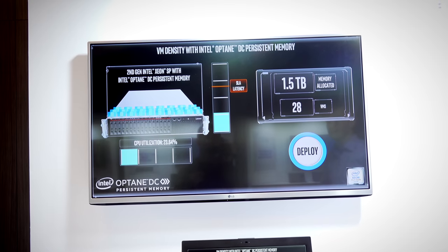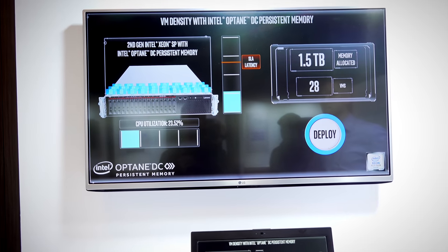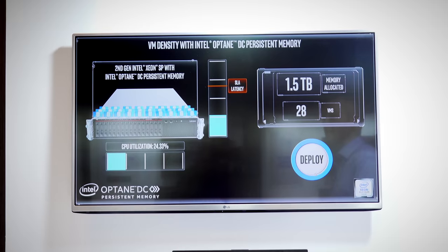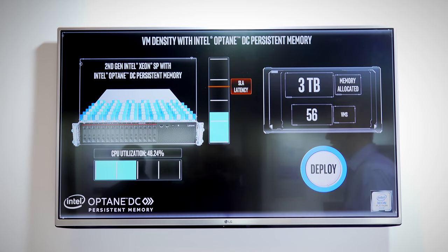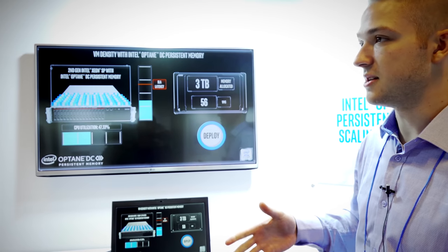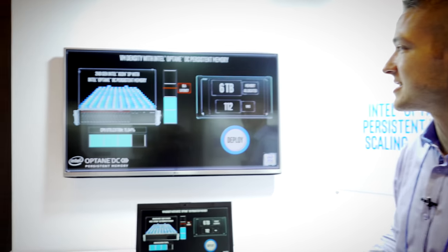The next demo looks at density — a 512 gigabyte stick of DDR4 memory is way out there in the future, but that's already possible on Intel Optane DC. We've got another in-memory database running — Redis using Memtier as a benchmark — with 28 VMs loaded up using one and a half terabytes of memory. We're scaling up to three terabytes, then deploying 28 more VMs. With 128 gigabyte DDR4 DIMMs across two sockets with 12 DIMMs per socket, you'd be stuck at three terabytes. But with Optane Persistent Memory at 512 gigabyte DIMMs, we can keep scaling all the way up to six terabytes of memory allocated on this server.